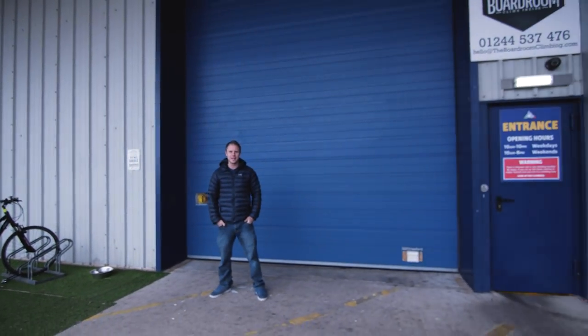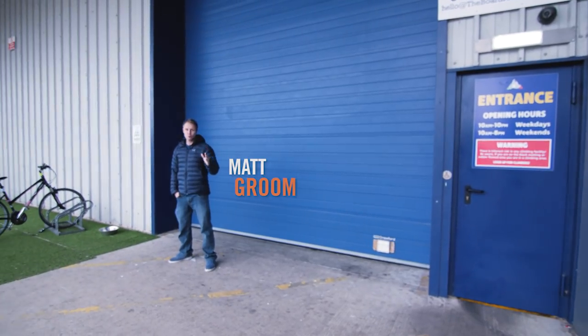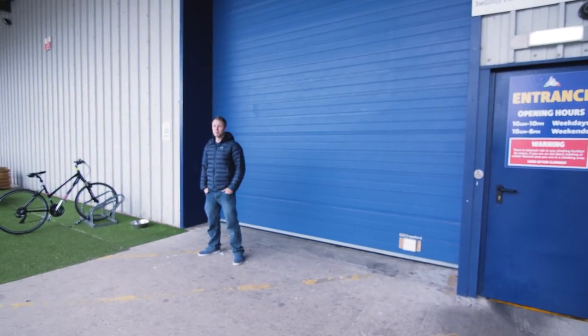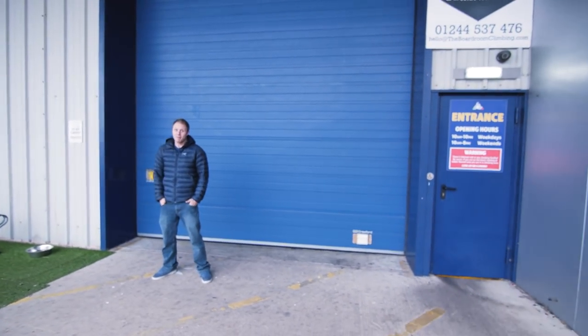Hello and welcome to Climbing Daily. On today's show we're just outside of Chester in the UK checking out the Boardroom climbing wall. This may look like a fairly boring warehouse building but inside is one of the coolest climbing wall features I've ever seen.